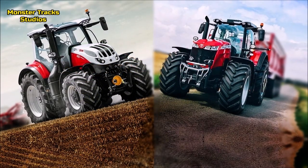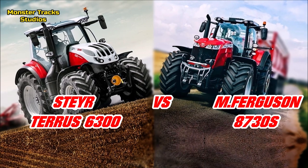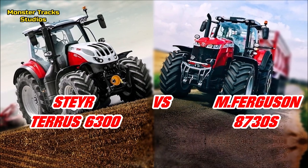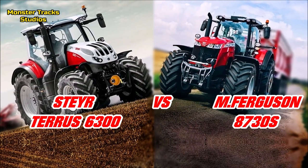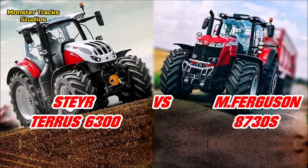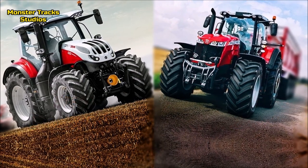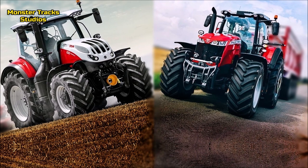Hello friends, two awesome titans are compared in this video. From one side we have the Steyr 6300, which is the largest tractor model of the Steyr brand of FPT, and from the other side we have the 5th largest model of the 8700S series of Massey Ferguson, the 8730S. Both compete against each other on power, size and performance, so let's see which comes first.